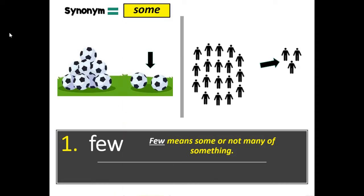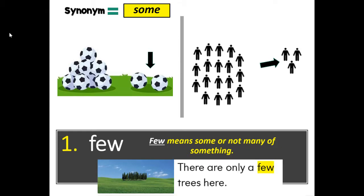A synonym, or word that means the same, is some. There are only a few trees here — you can also say there are only some trees here. Some and few are similar. How do I use it? I have only a few coins. Can I buy a few snacks? You can also say I only have some coins. Can I buy some snacks?